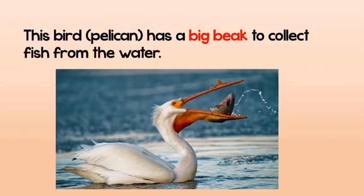Also look at this bird — it's called the pelican. It has a big beak that looks like a pouch to help it collect fish from the water.